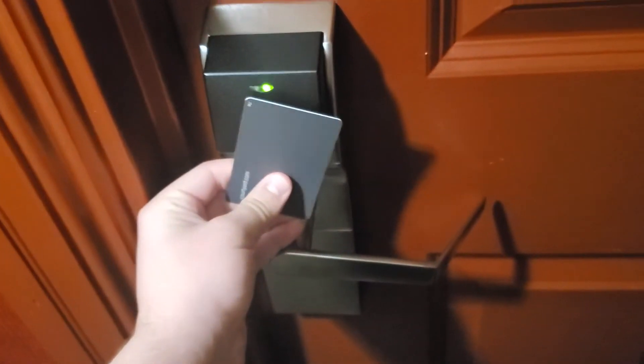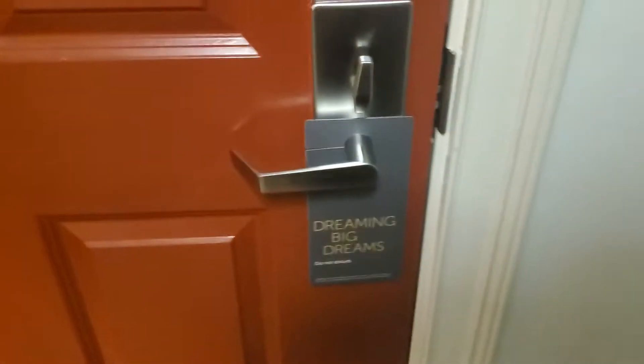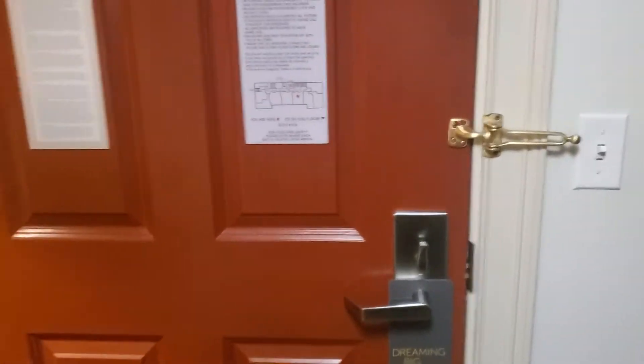Here's the key. All right, we're in the room now. I'm going to go and put the do not disturb sign up real quick before we keep going. There we go. All right, let's do this.